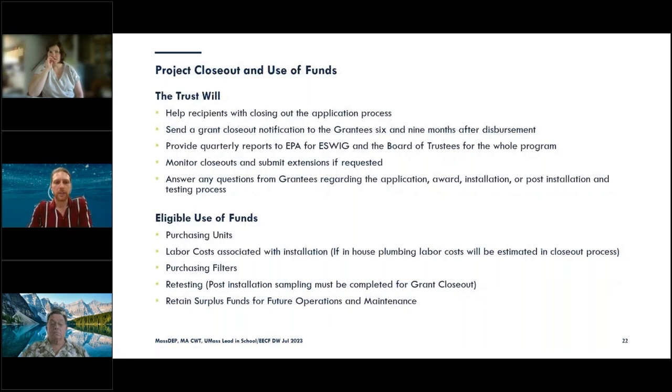Finally, there's the project closeout and use of funds. Throughout the process, we assist with questions about eligible bids and advice on filling stations. We send grant closeout notifications at six and nine months after funds are dispersed. Eligible use of funds includes purchasing the units, labor costs — including in-house plumbing — purchasing future filters, and purchase of retests. Surplus funds can be retained for other future operations and maintenance related to the filling stations.